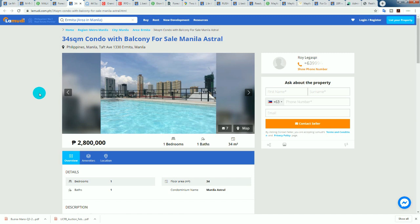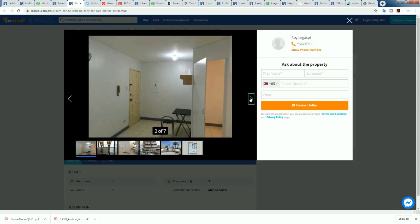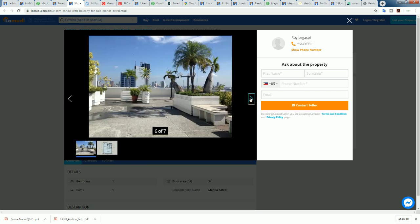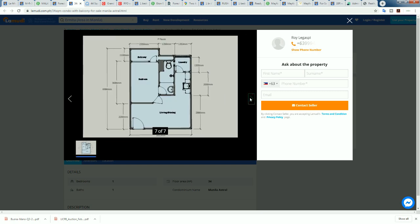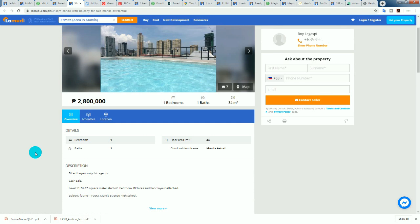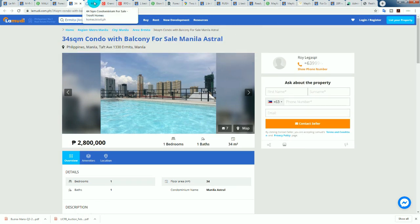Next: 2.8 million pesos at the Manila Astral. I want you to pay attention to this one because it's a decent condominium building — older style, but decent. The reason I'm highlighting the pictures is I've got another listing in this same building without pictures that represents awesome buying. The older building does have a nice rooftop deck. Do your due diligence and make sure you get a good price. I would not be buying this particular listing, but keep those photos in mind.